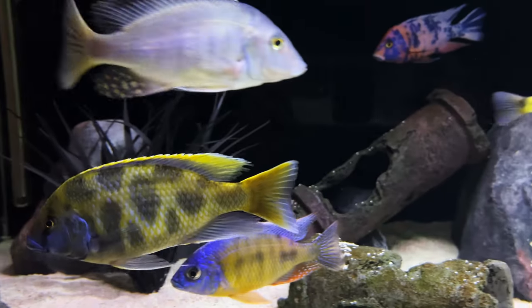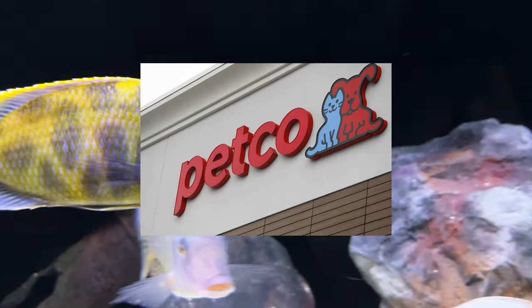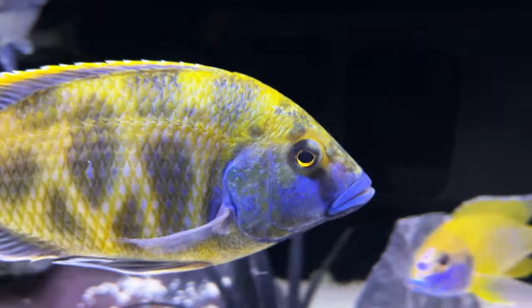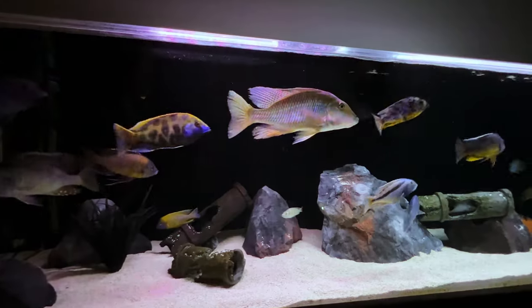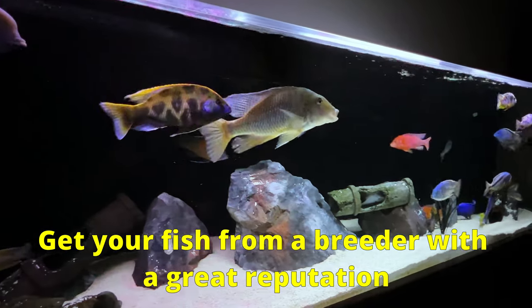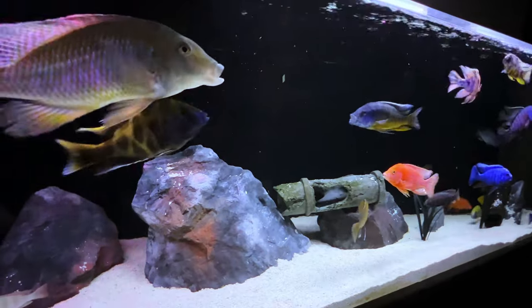Let's talk about that crazy pattern that Gary has all over his body — it's why they call the venustus the giraffe hap. It's so unusual and it really catches your eye. It's probably why even stores like Petco carry them, but I wouldn't advise you to buy one from a big box store. You never know if they're coming from a good breeder, so your fish could be more likely to suffer from congenital defects or may not have the best colors when it matures. It's best to do research and buy from a reputable dealer.